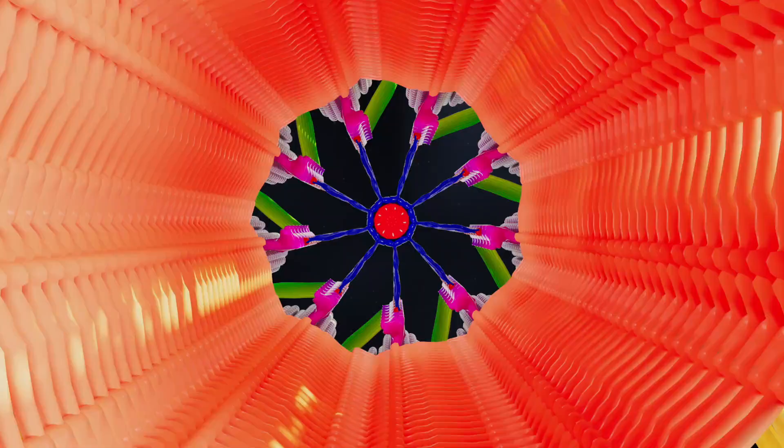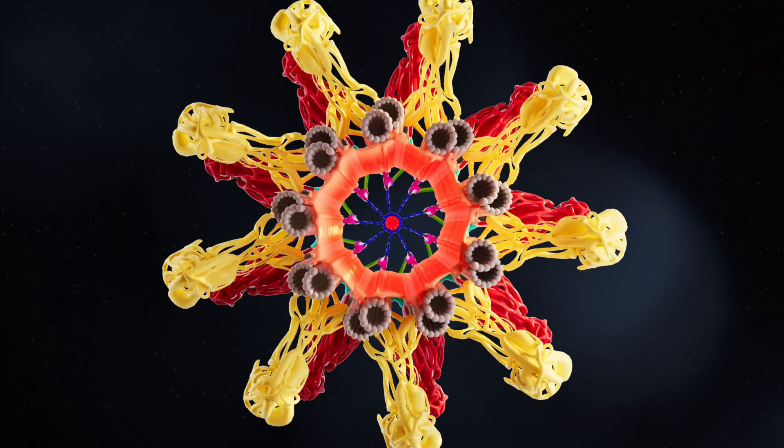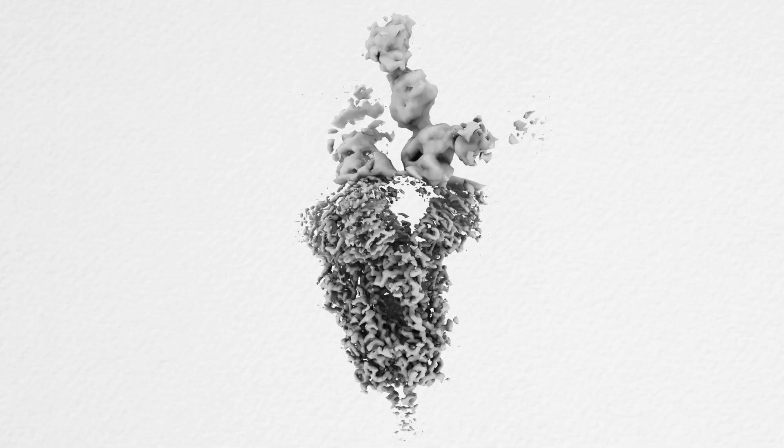We use cryo-EM to study human cell surface receptors, which are extremely important therapeutic targets. By gaining structural and molecular insight into ligand-receptor complexes, we obtain fundamental insights into how cells communicate with their environment.